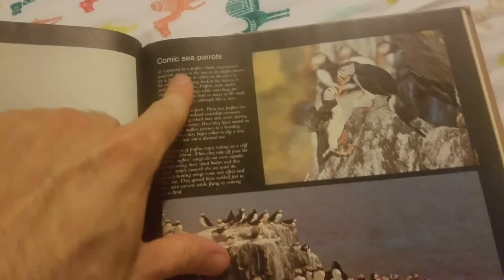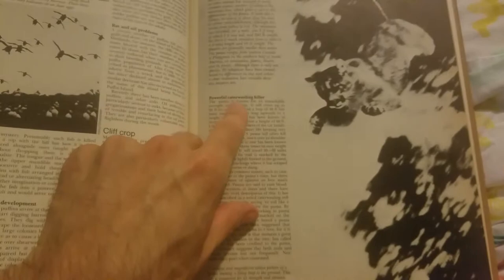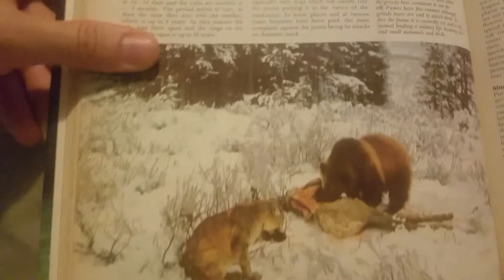Oh, here's a puma, which is a cat. It says 'Powerful caterwauling killer.' I'm not sure what that caterwauling is. Here are some bans — puma. The friend of man, it says. There's a puma and there's a bear. Looks like they get along.